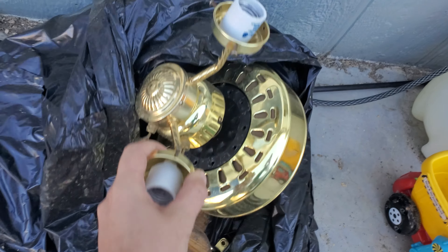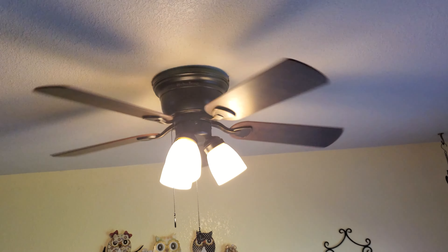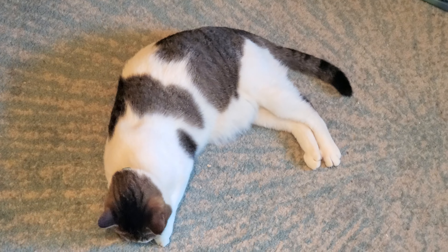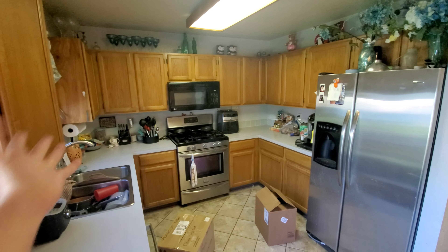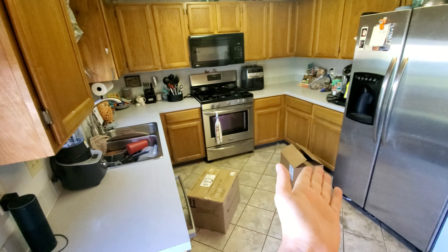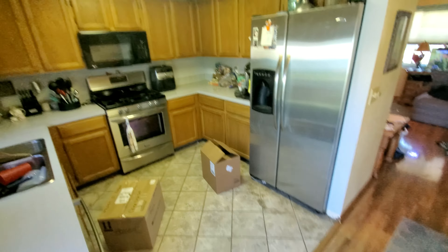We also had this really old ugly fan in the kitchen, which we replaced with a nicer one that matches the lights here — there were no lights in this room when we got it. One thing that we'll be looking for in a new house is a bigger kitchen. This one's big in square footage, but there's just not that much counter space. I'd love to have an island or a bar where people can sit on the other side.